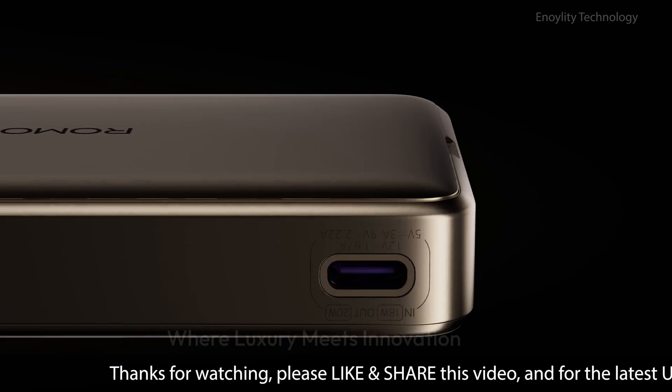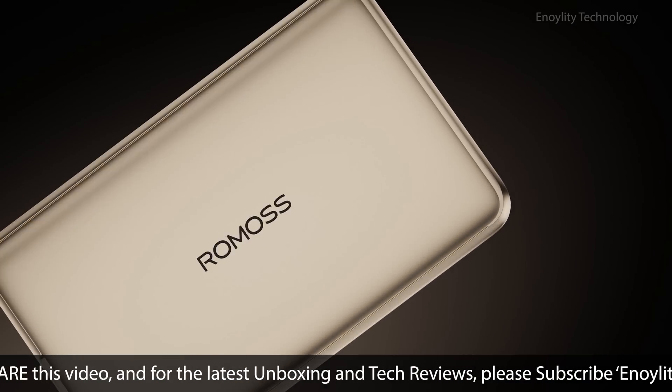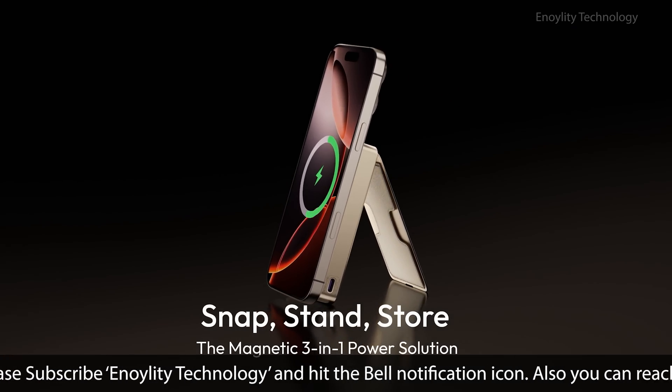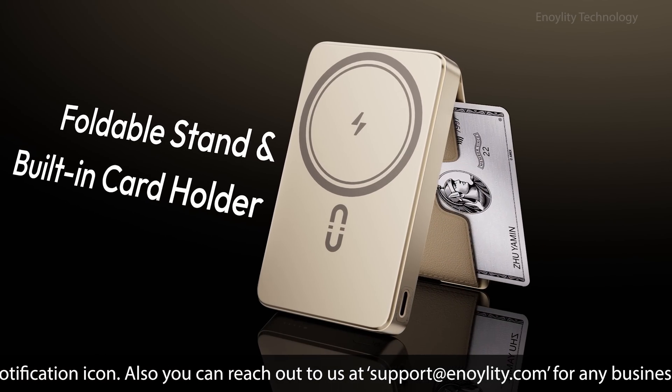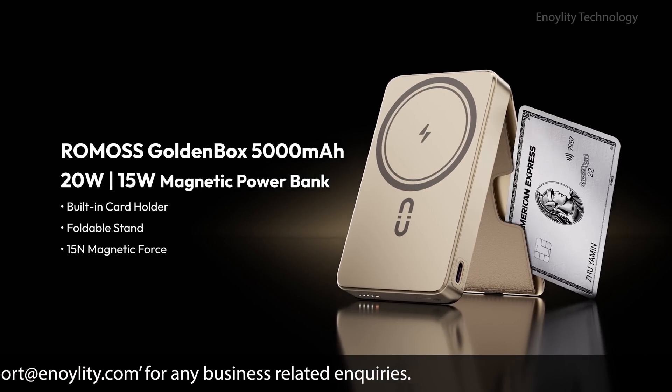Next is the Golden Box — 5,000 milliamp hours, 20 watts wired and 15 watts magnetic. This little beauty features a built-in card holder, foldable stand, and 15N magnetic force. Perfect for on-the-go charging with style.